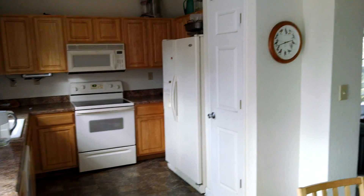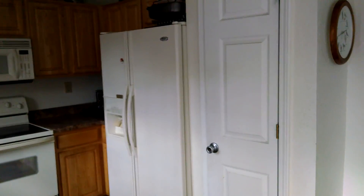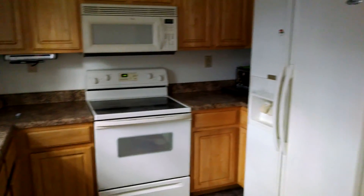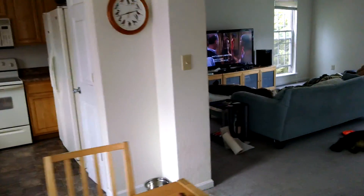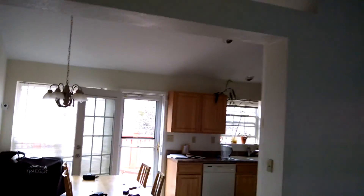We're going to keep all the appliances — we're just going to get a new oven and a new stove. The refrigerator is going to move right next to the microwave, to the right of it. This is the wall we're getting rid of, and this beam — I'm going to get rid of that as well.